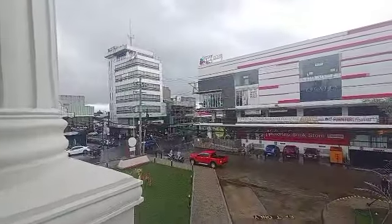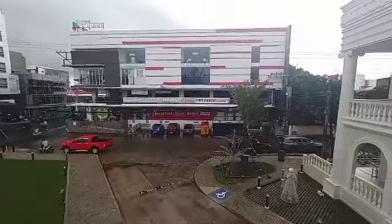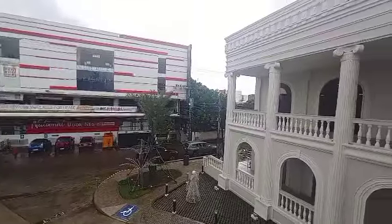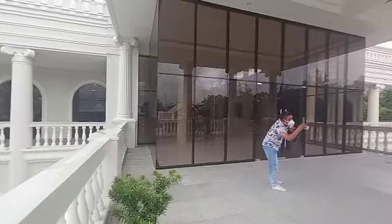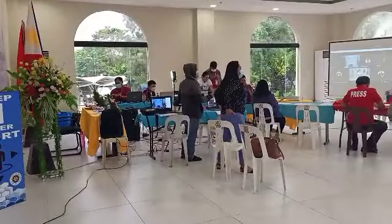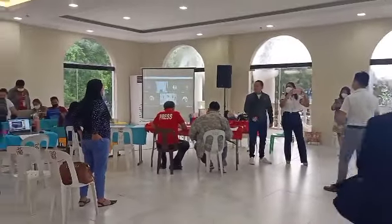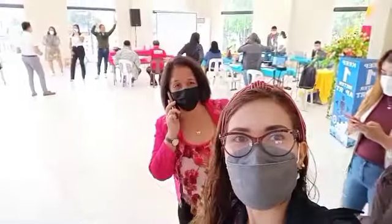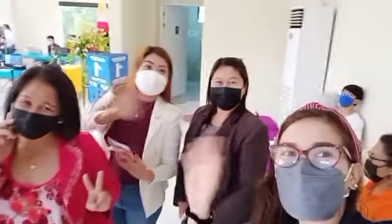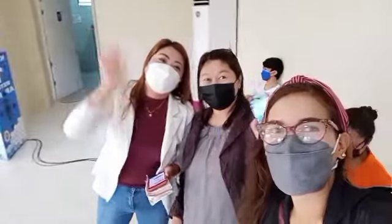That is the MGM square building. Today is the closing program for the division press conference here at Museo di Dipolo. This is the new set of officers.